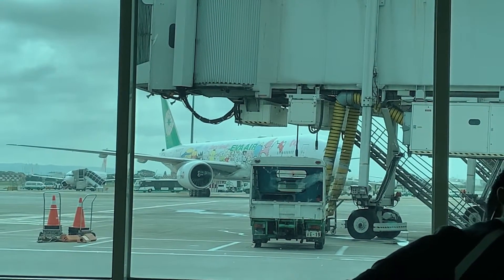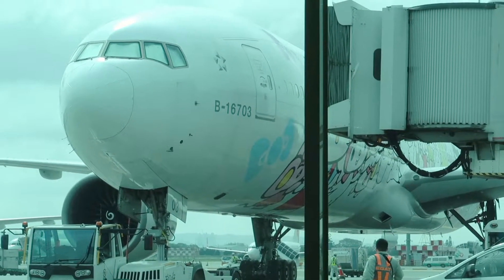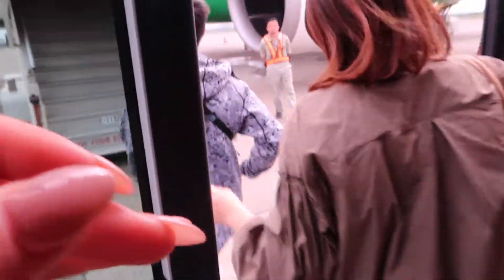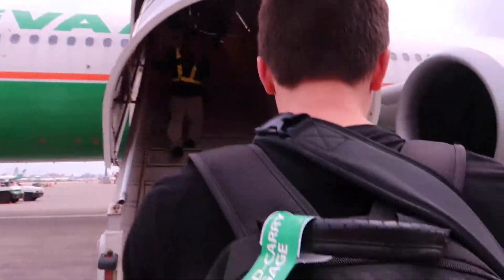Most of the Eva Air Hello Kitty planes are actually themed with Hello Kitty characters. You have to take a short little tram over to your flight — at least we had to. And of course our plane didn't actually have the Hello Kitty characters on it, but that was okay.